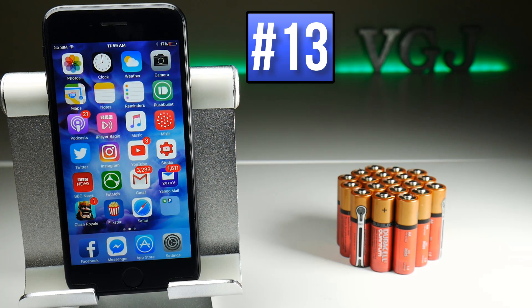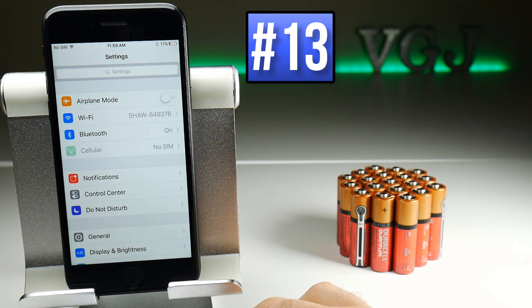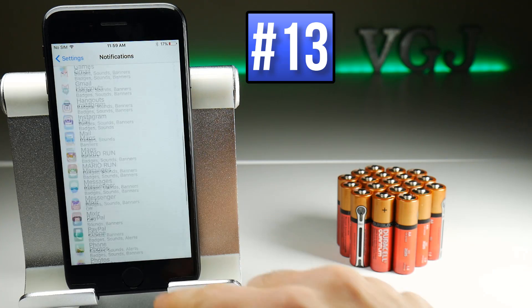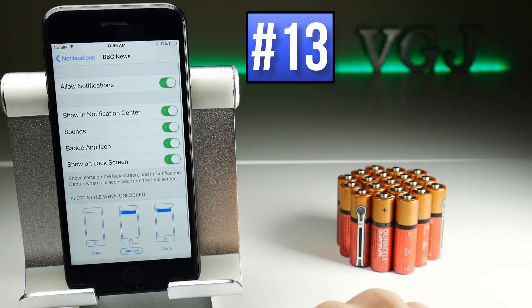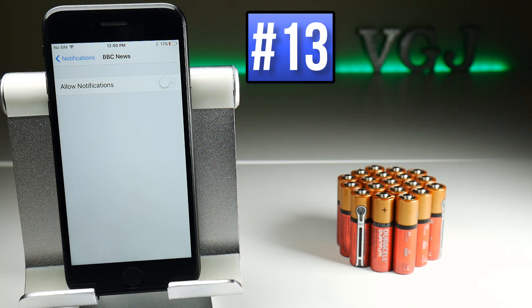Whenever you receive a notification, it turns on the screen, makes a noise, and vibrates the device — all of which uses battery. So you can individually go through each application and check whether or not you want notifications for them. To do this, go to Settings, then Notifications, scroll down through each application installed on your device. For example, if I tap on BBC, I can turn off notifications by toggling the Allow Notifications tab — so now that will not bother me and waste battery.